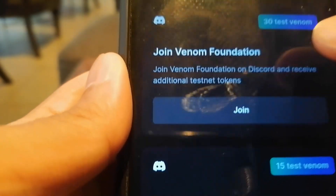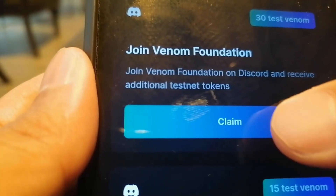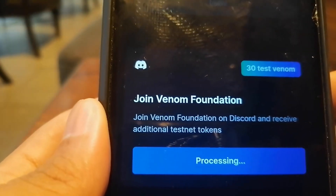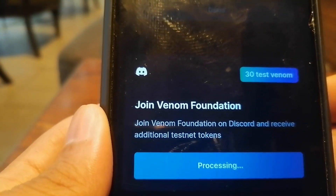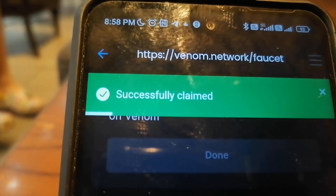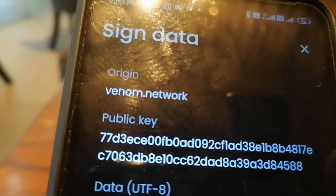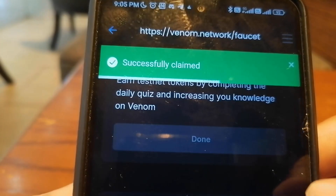It's time to join the Venom Foundation on Discord. I'm going to join and claim. I need to sign the data and click submit, then authenticate. We just have to wait for another 30 test Venom. Once again, it's successfully claimed. The next one on the list is to join the Venom Bridge Discord. We sign data and click submit. It says successfully claimed.